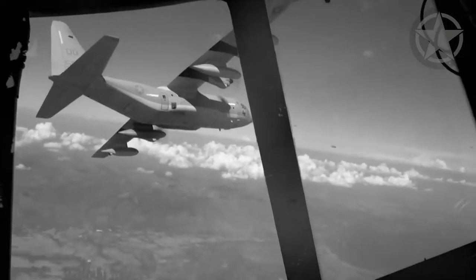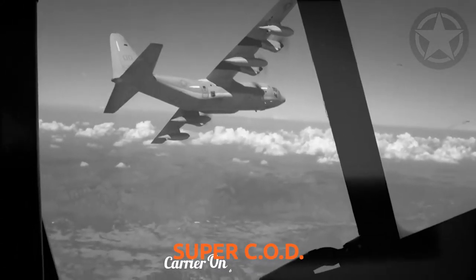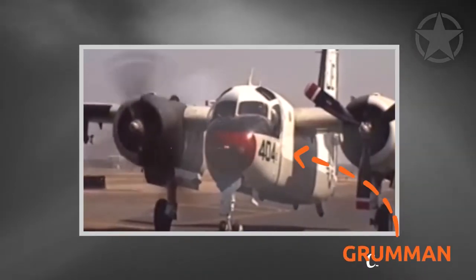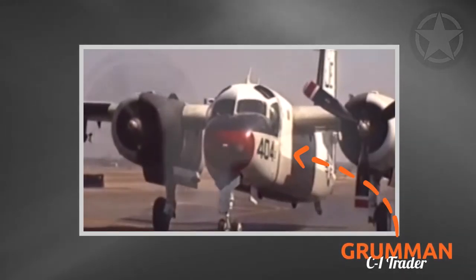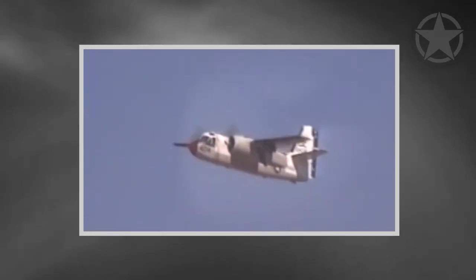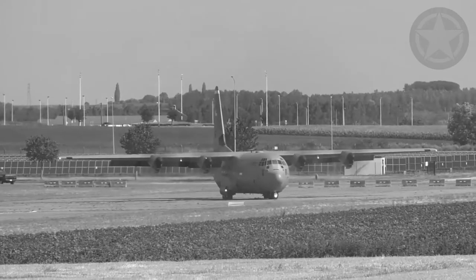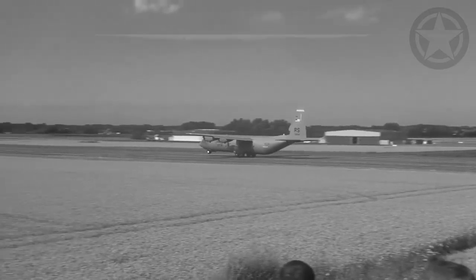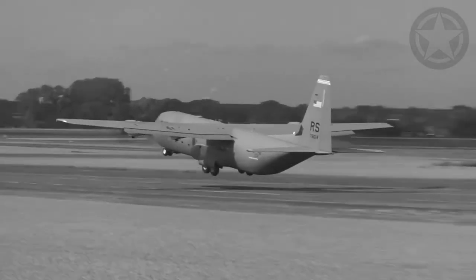The Hercules was considered to become a super COD, or carrier onboard delivery aircraft — a job that belonged to the Grumman C-1 Trader. However, given that the C-1 was a small twin-engine aircraft with only 300 miles of range, it became a problem for delivering emergency items to a carrier operating in the middle of the ocean. The Hercules was stable, reliable, and capable of delivering large payloads over a much longer distance, so the C-130 was sent to land on a carrier.